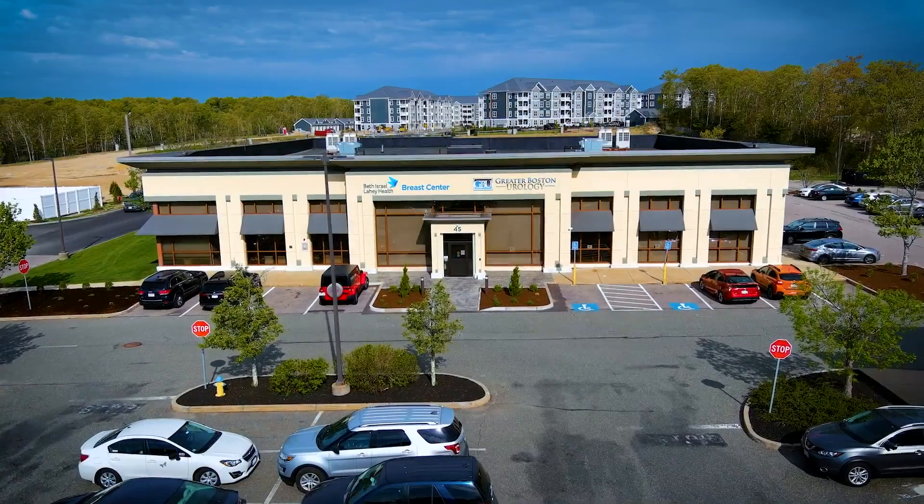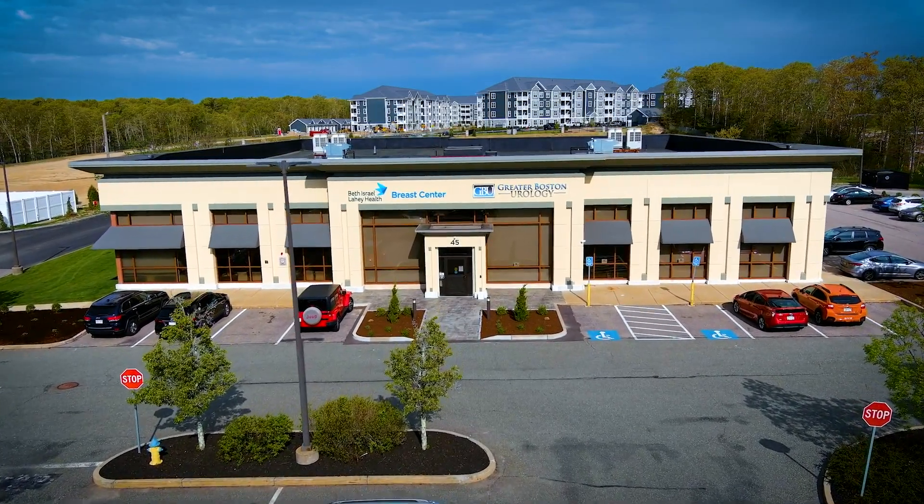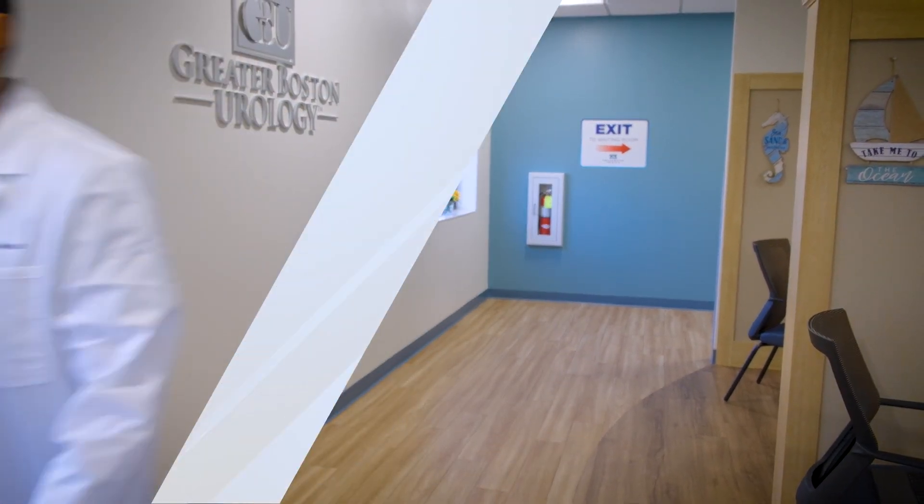My name is Mark Silva. I'm a urologist here with Greater Boston Urology. My specialty is in endourology, the treatment of large kidney stones, as well as men's health, BPH, and all other general urology aspects.